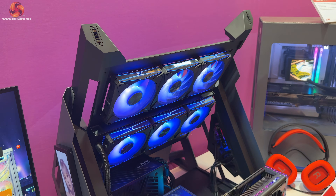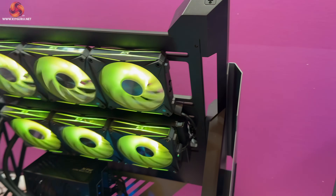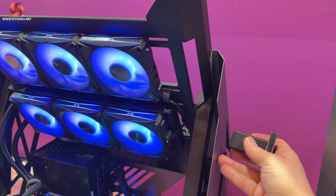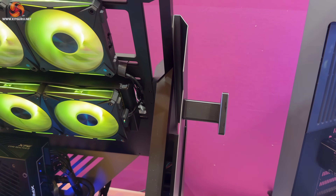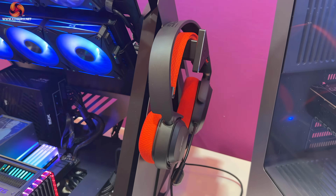One thing I haven't seen before is that it's got expandability through magnetic add-ons — for example, this headphone holder which you can basically clamp onto the side and then add your headset. But to be perfectly honest, the headset itself is more interesting.